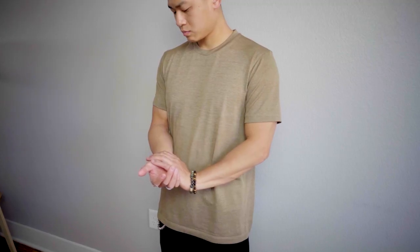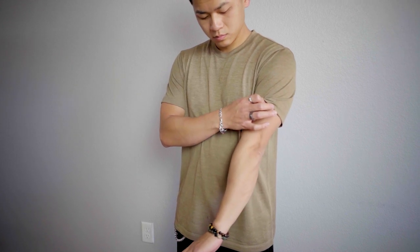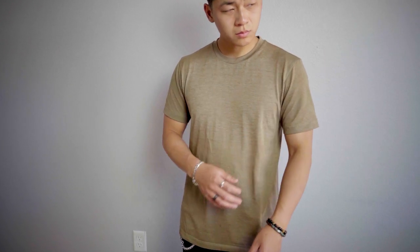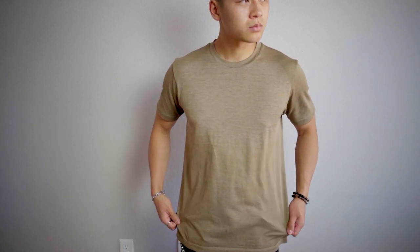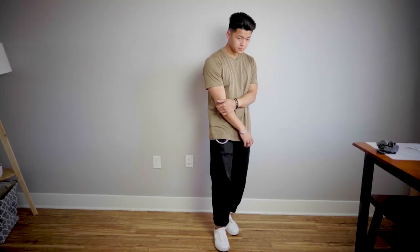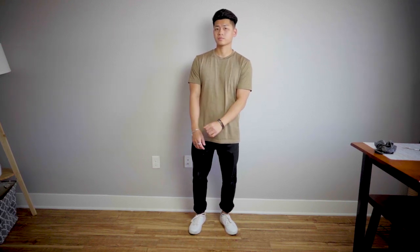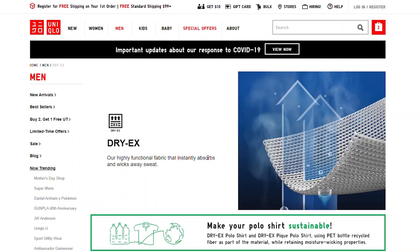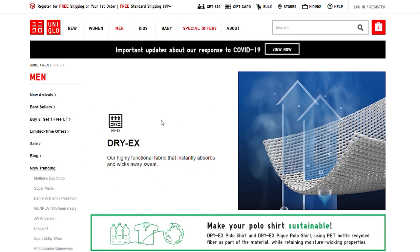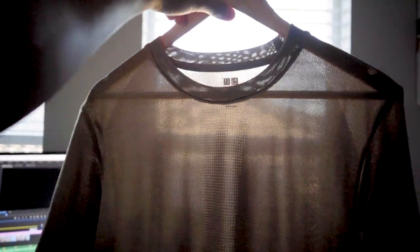We've got this brown, almost golden t-shirt from Uniqlo with their DRY-EX technology — I'm in a size medium, although I would have liked a large after receiving it. Uniqlo offers a ton of technology pieces; the DRY-EX technology uses moisture-wicking fabric that also dries quickly to keep you dry and cool. It's also quite ventilated, which is perfect for those hot summer days.